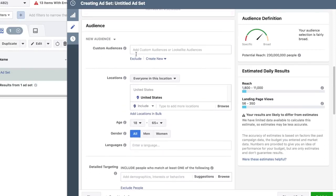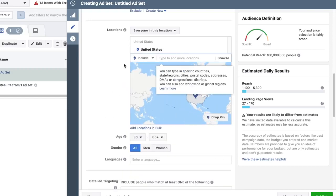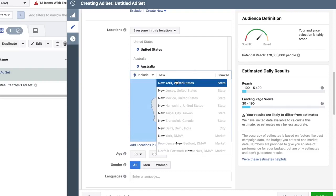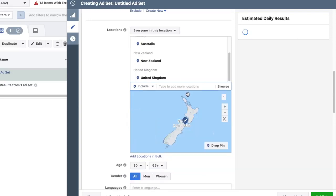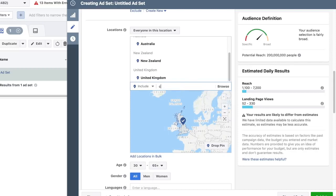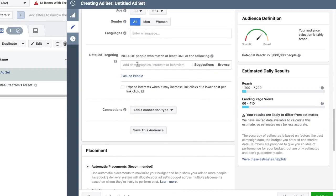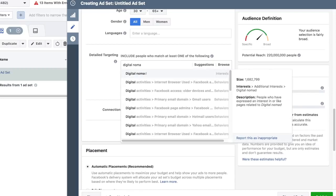Custom audiences and look-alike audiences are the best type of audiences, but for this example we're going to do regular targeting. People start to travel once they're around 30 to 65 plus. I'm not going to pick men or women because I don't have enough data yet. We're gonna target people in the US, Australia, New Zealand, and the United Kingdom - people who speak English and have buying power. For detail targeting I might add 'digital nomads' - that's 4.7 million people.